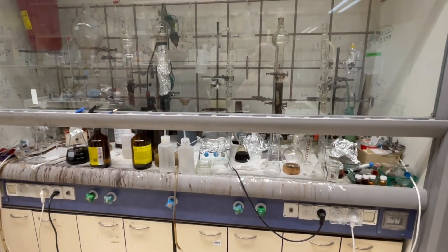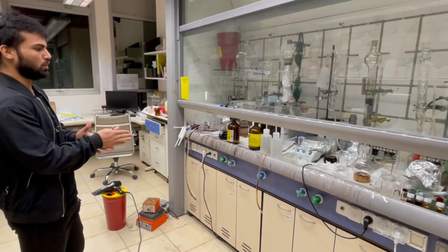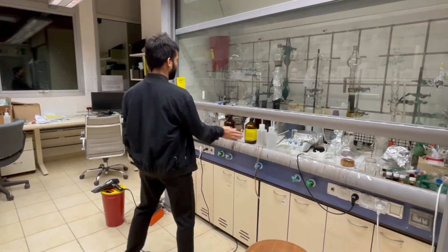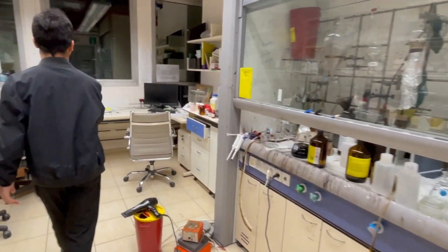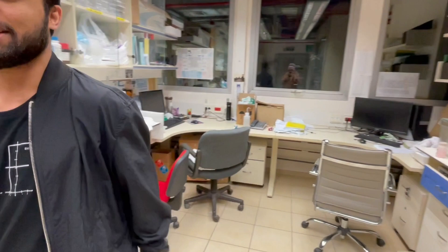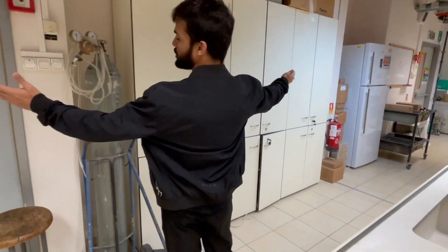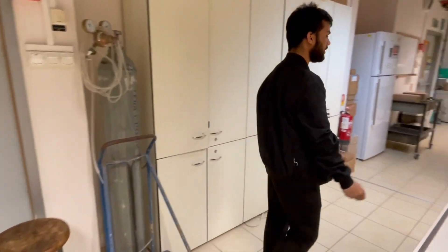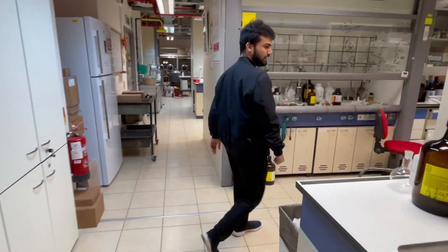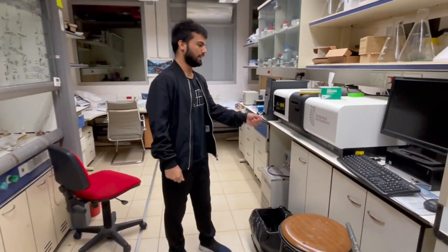These are the big hoods and we split each hood into two parts — one person uses one half and the other person uses the other half. This is the sitting area for when you have a long reaction time — you can sit here in the meantime. We have two refrigerators for the chemicals and another one over there for the biology stuff.